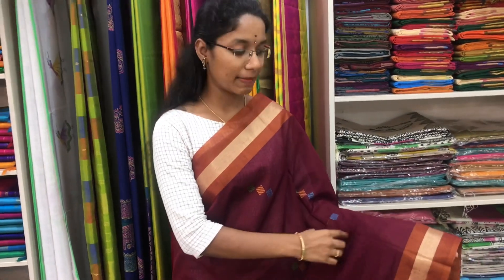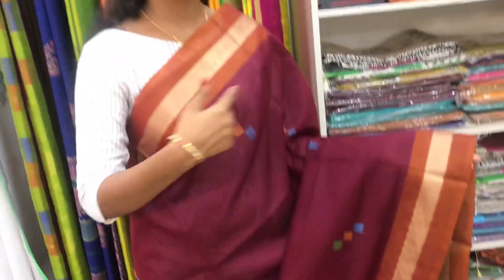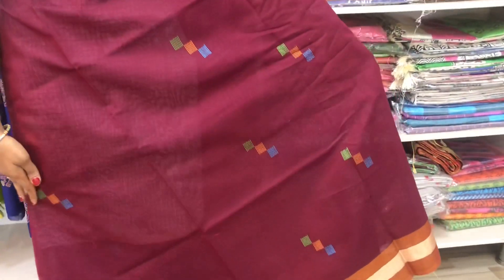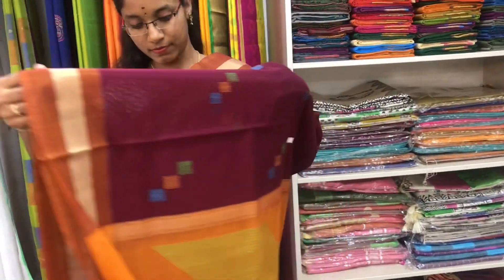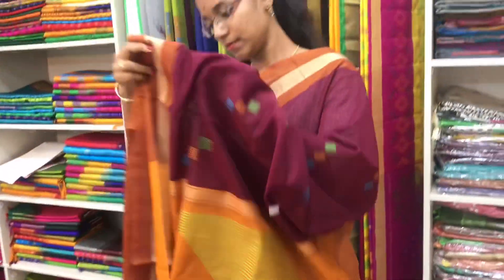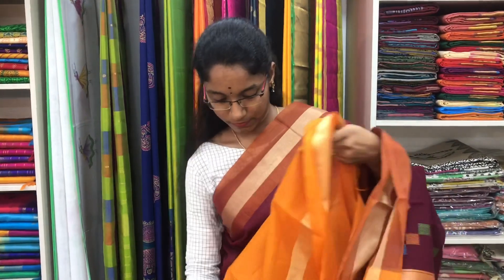Saree number 17 is a cotton silk saree in maroon and mustard combination. We have small zari border on both sides of the saree. Entire body we have thread buttas with red buttas. With a mustard pallu in thread design. And a plain mustard blouse. Price of the saree is 2600.